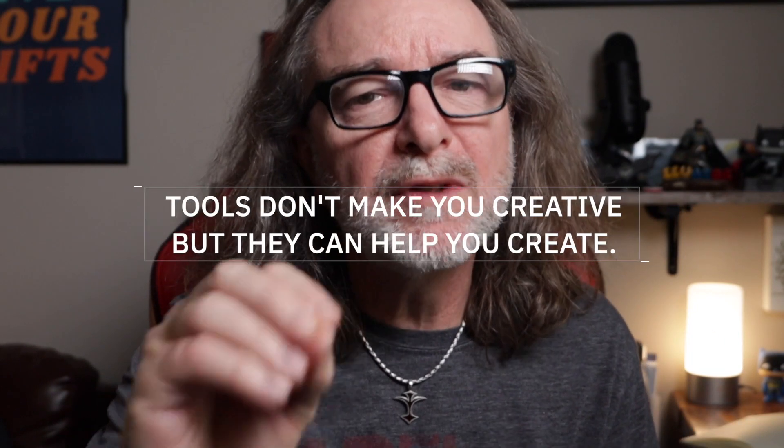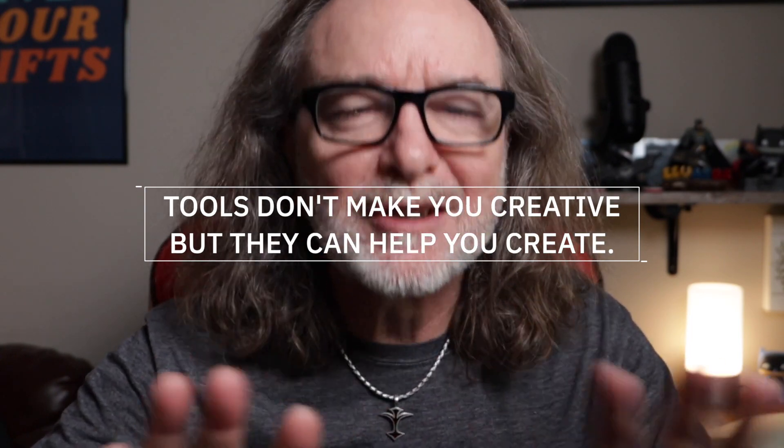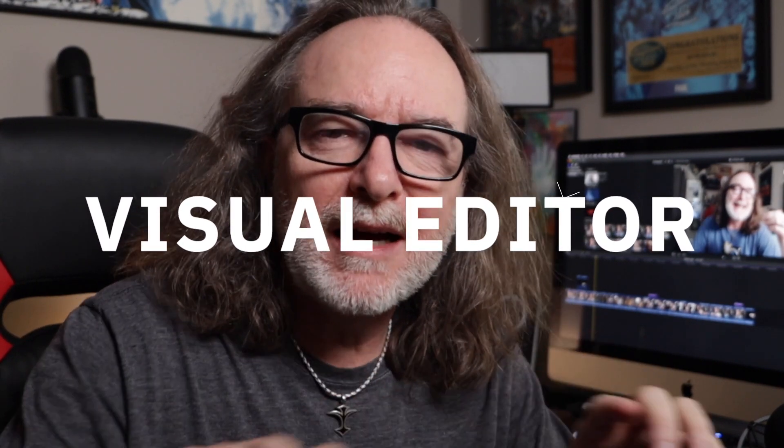Now let me be clear: the tools don't make you creative, but they can help you create. Here are a few of the reasons I love Final Cut Pro 10. One, it is so simple to use — you can get up and running in no time at all. It's also a very visual editor. The way the timeline or storyline plays out and the way you see all your video is perfect for somebody like me that's very visual.